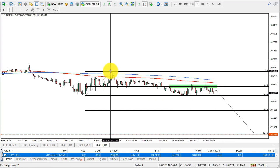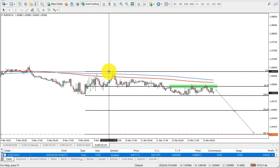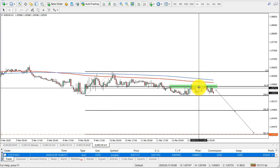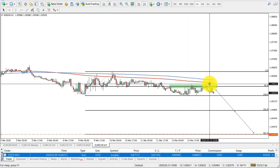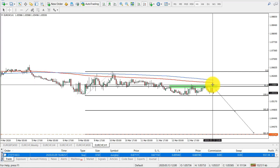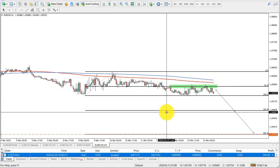Ideally, the stop-loss would be above the recent high where price rejected the moving averages. You can also place it just above the two moving averages, but overall I don't expect price to close above that level — maybe a spike but no closure. The stop-loss is ideally above this high at 1.0645.